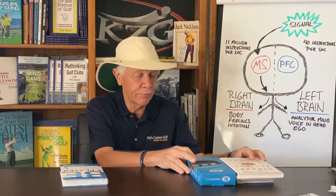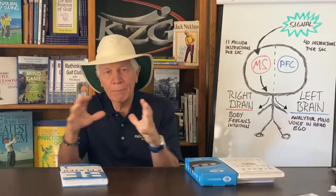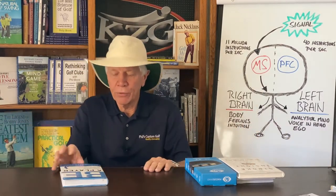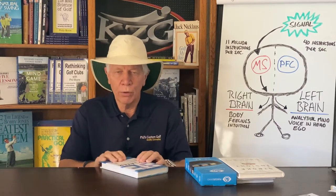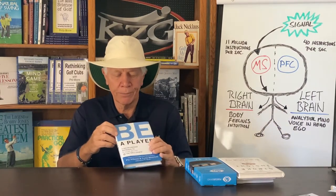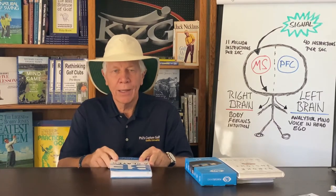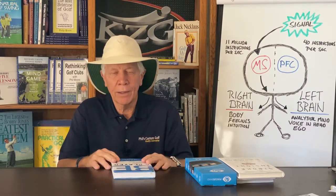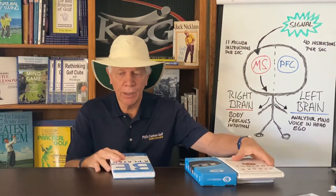But when I apply this stuff to golf, I learned the most from Pia Nielsen and Lynn Marriott, who I refer to a lot. Great golf instructors. This is their latest book, Be a Player. They taught Annika Sorenstam and are at the top of the business, I think, as far as golf instruction goes. And they talk a lot about brain physiology and proper thinking on the golf course.